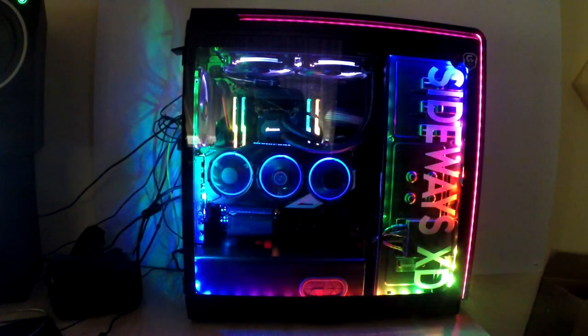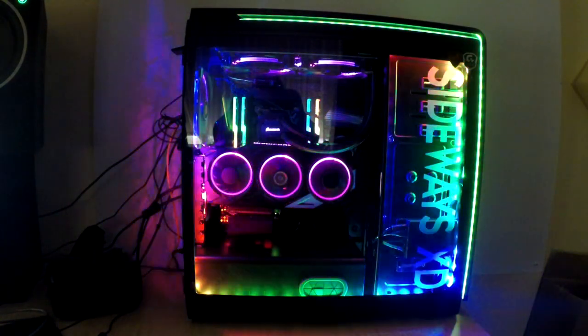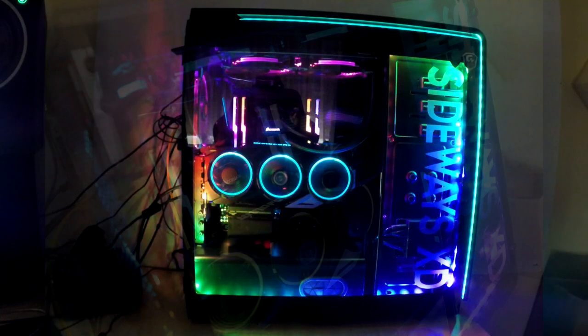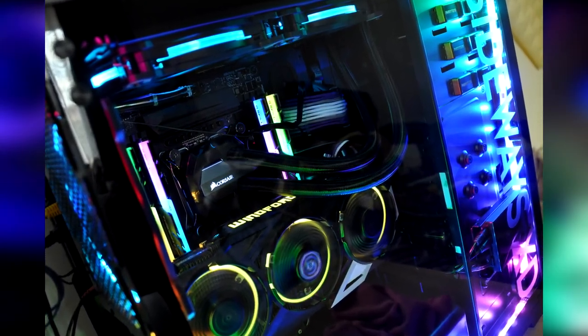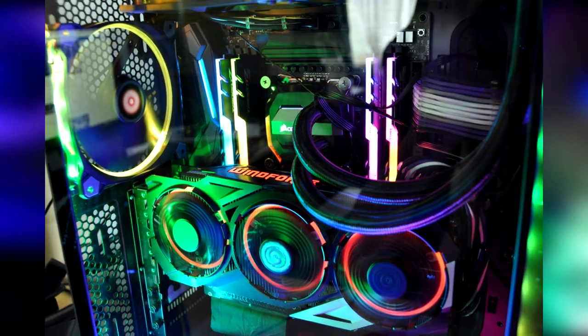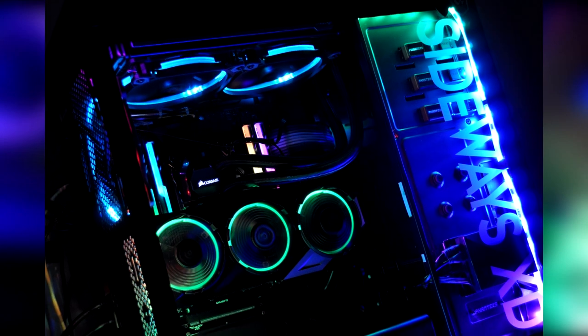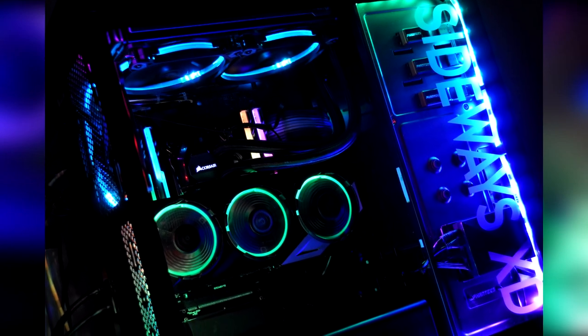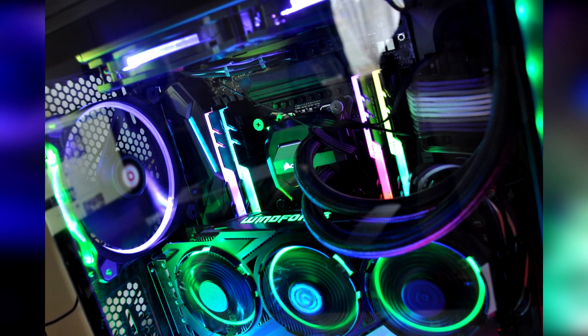What's going on guys, welcome back to another video. Today we have a custom PC sent in by Sideways — I'll leave any links down below for you guys to check out if you want to know more or ask any questions to the builder himself. I hope you all enjoy. Remember to check out more custom PCs on the channel as well. Leave a comment down below and let the builders know what you like about this PC and what they can improve on.